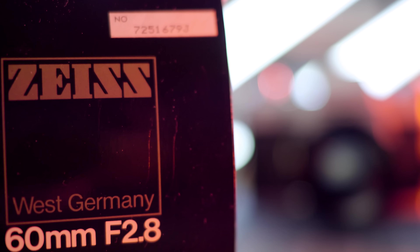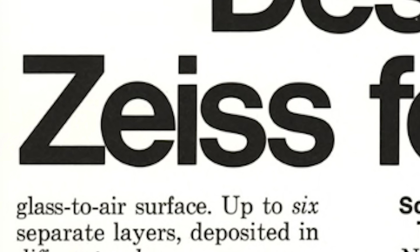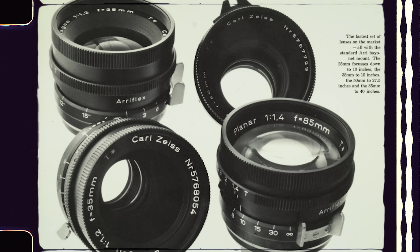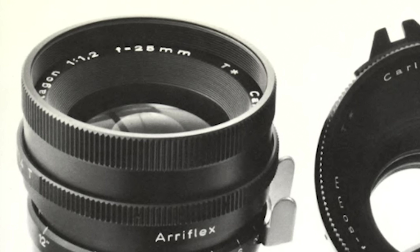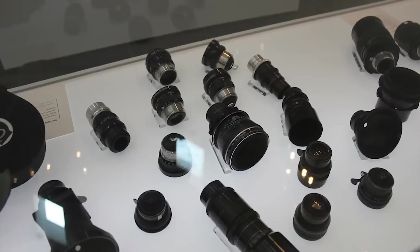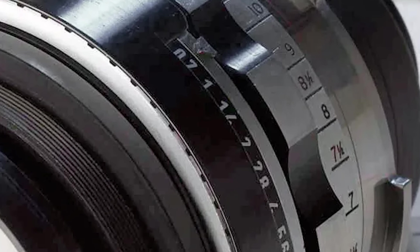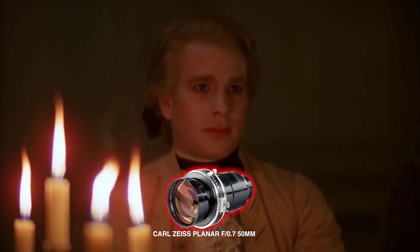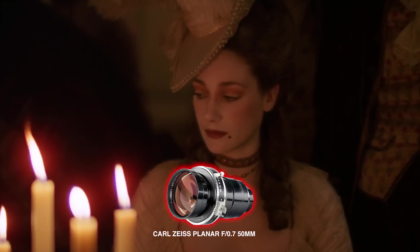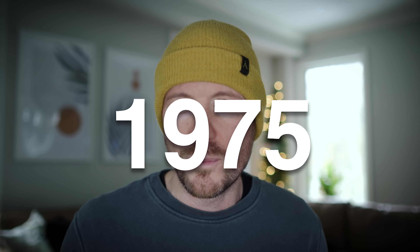Carl Zeiss, an optics company and no stranger to partnerships with camera manufacturers, stepped up to the challenge and in 1975 the B-Speeds were born. Initially a four lens set: a 25mm, a 35mm, a 50mm, and an 85mm. An ultrawide 18mm came a year later. High speed lenses did exist at the time, but they were dedicated SLR photo lenses that had to be modified and adapted to motion picture cameras, requiring compromises that were anything but practical. The entire investment cost $350,000 in 1975, which would be about $1.8 million today. I'd say it paid off.